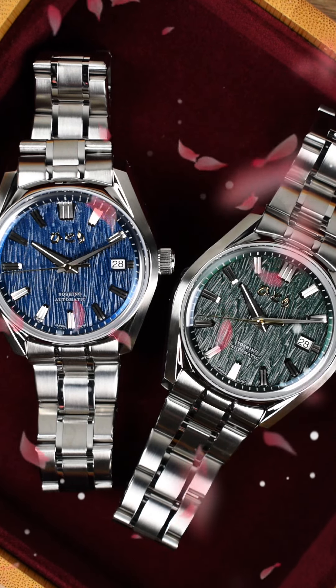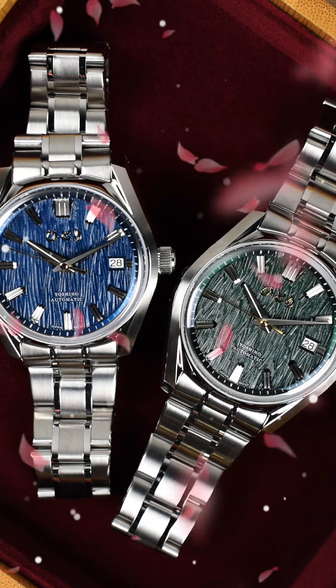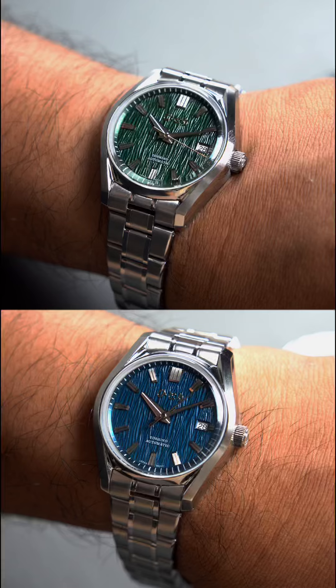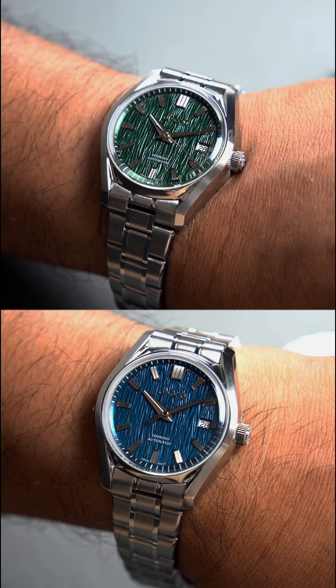Meet the Somei Yoshino by Hitori, a watch inspired by the legendary cherry blossoms of Mount Yoshinoyama, where over 30,000 sakura trees bloom every spring. This timepiece brings that magic straight to your wrist.